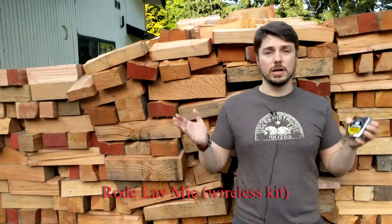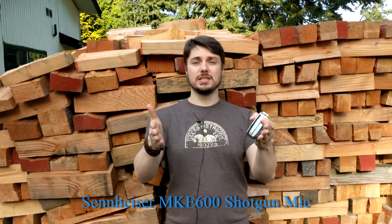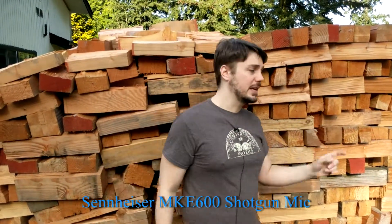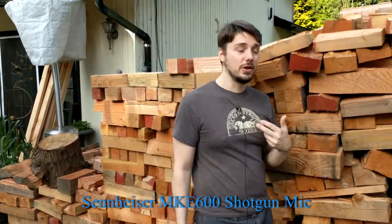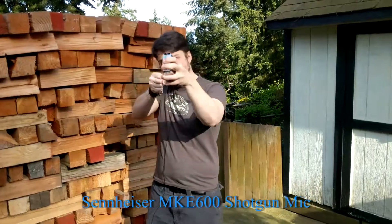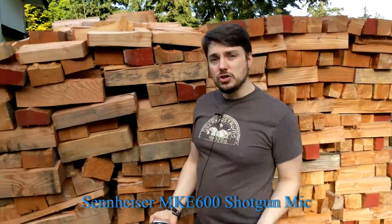Now let's switch to the Sennheiser boom microphone. It's being pointed at me and my cameraman is going to follow me as I walk. This is roughly what you get with somebody operating a boom mic. It's not going to sound as good as having it directly on the person at all times, but this is just an example of what you'd have if somebody was following your actors with the boom mic and what kind of challenges you might face.